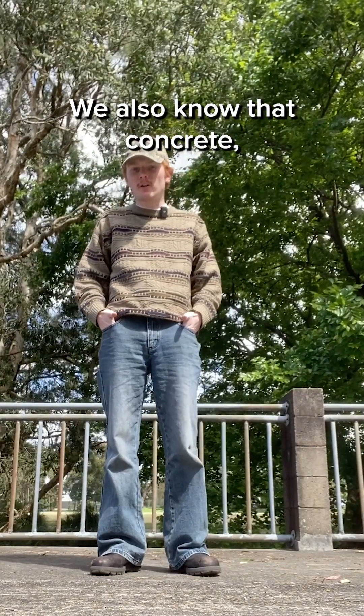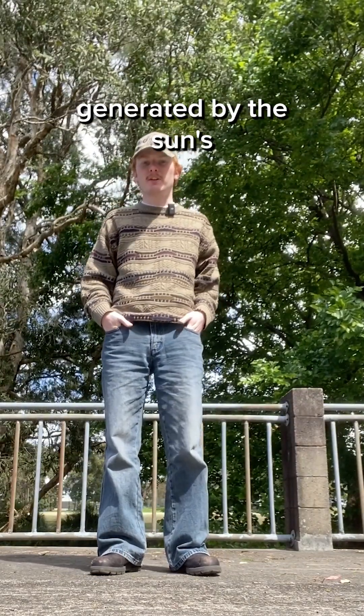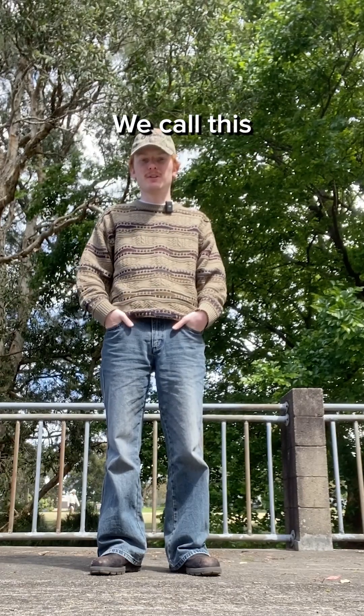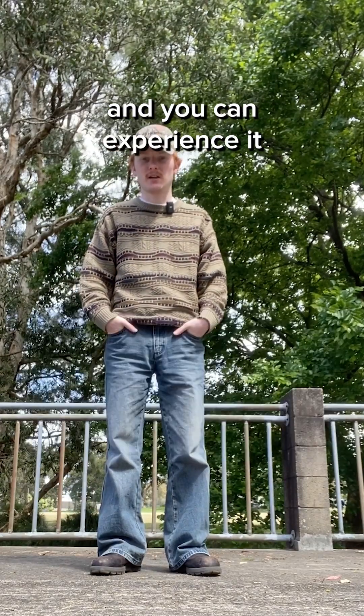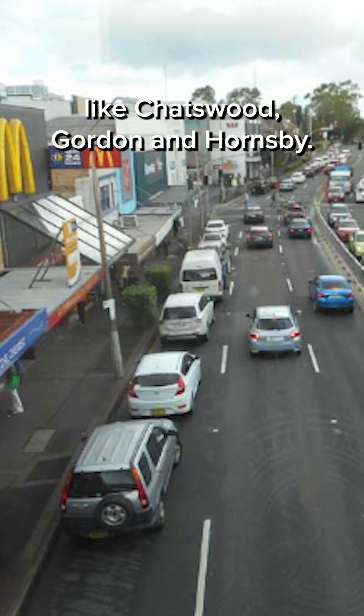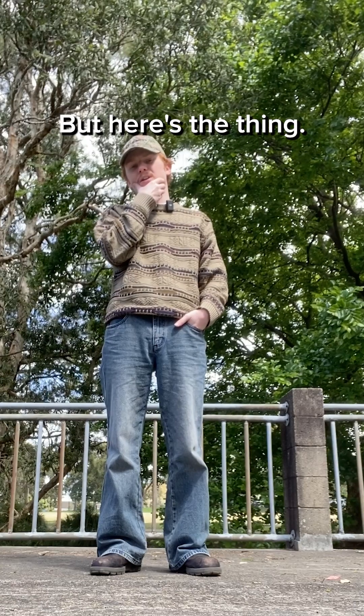We also know that concrete, steel and asphalt trap heat generated by the sun's rays, increasing surface and ambient temperatures. We call this the urban heat island effect, and you can experience it on the North Shore in places like Chatswood, Gordon and Hornsby.